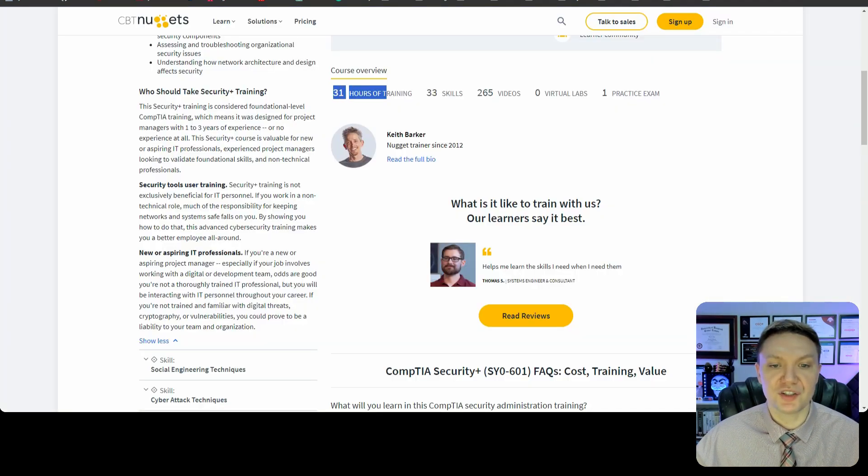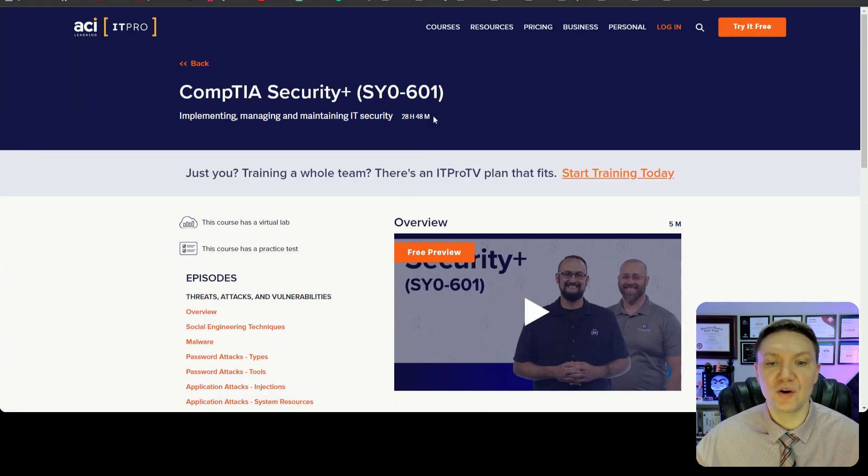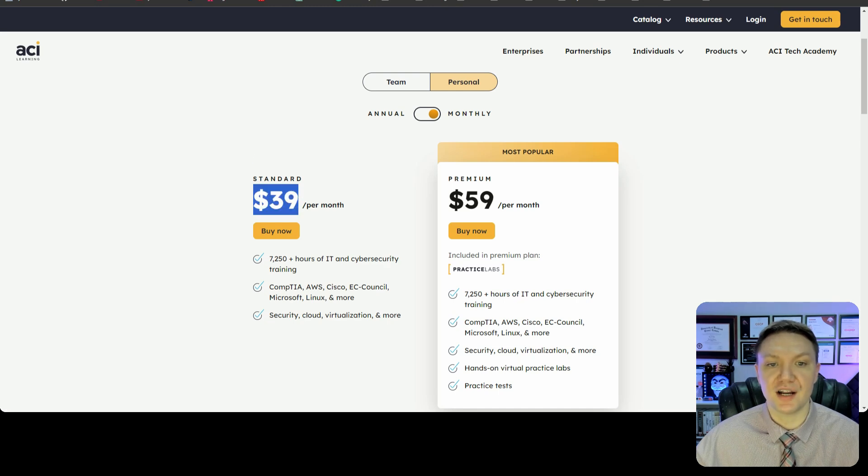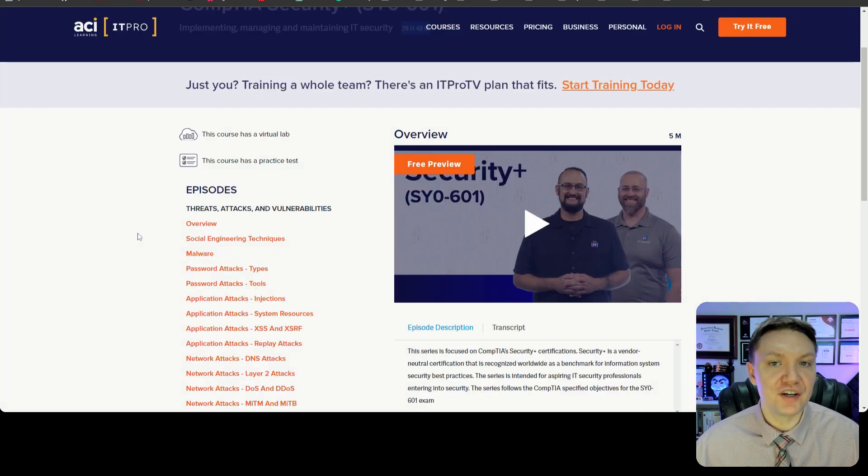The CBT Nuggets course is 31 hours and the ITProTV course is almost 29 hours. CBT Nuggets costs $59 a month and ITProTV costs $39 a month. I can personally vouch for all of the instructors in both courses because I've taken multiple courses from each instructor, so I can confidently recommend either one of these courses.